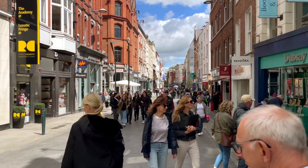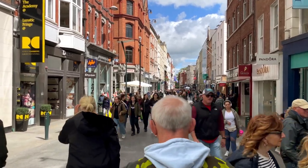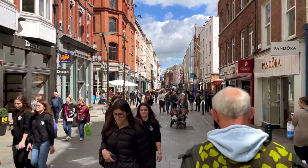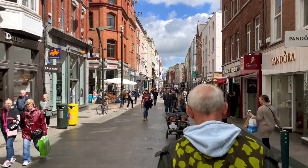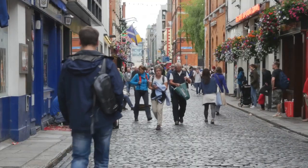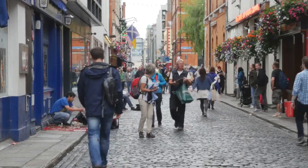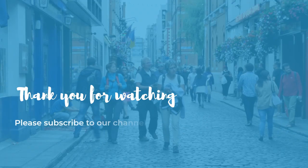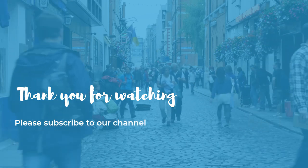So there you have it — some tips and tricks on how to travel Ireland on a budget. We hope you found this video helpful and informative. If you did, please give it a thumbs up and subscribe to our channel for more travel videos. And let us know in the comments below if you have any questions or suggestions about travelling in Ireland. Thanks for watching and see you next time.